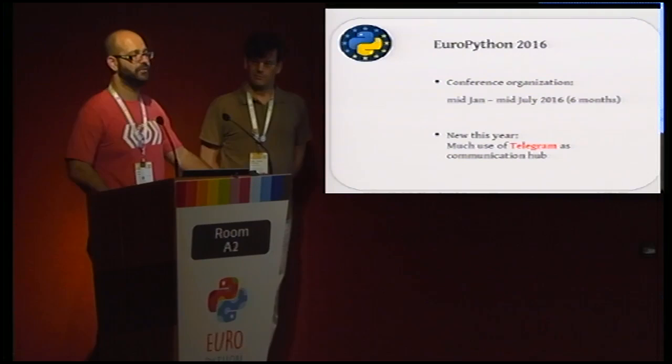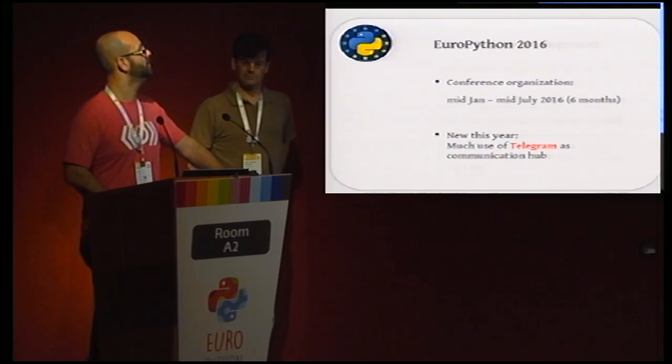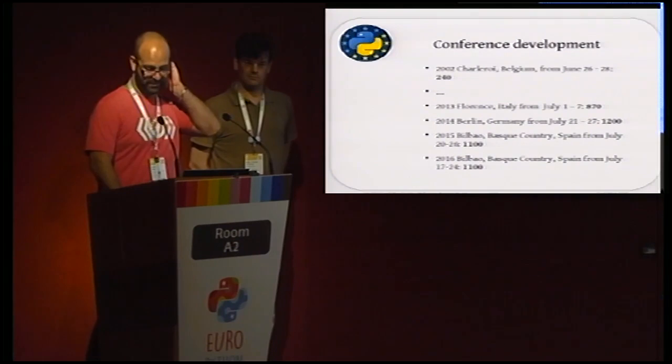This year we added Telegram as a communication hub. That was a really good thing and helped a lot with communication between organizers, attendees, and volunteers.